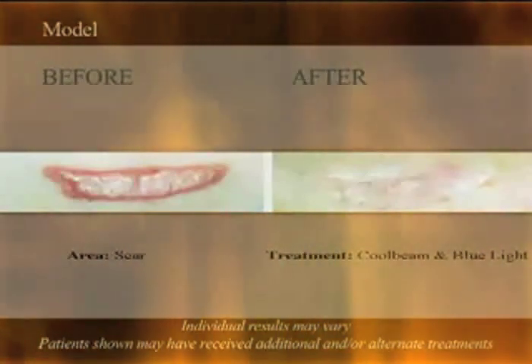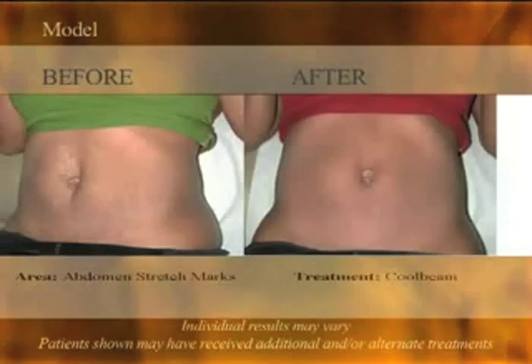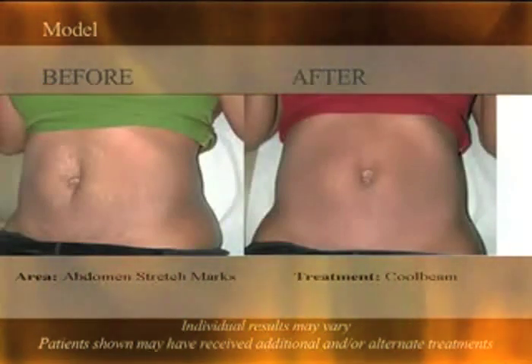After the damaged skin is removed, new skin and rejuvenated collagen quickly regrows in its place. And after three or four sessions, most people see significant improvement in their stretch marks.